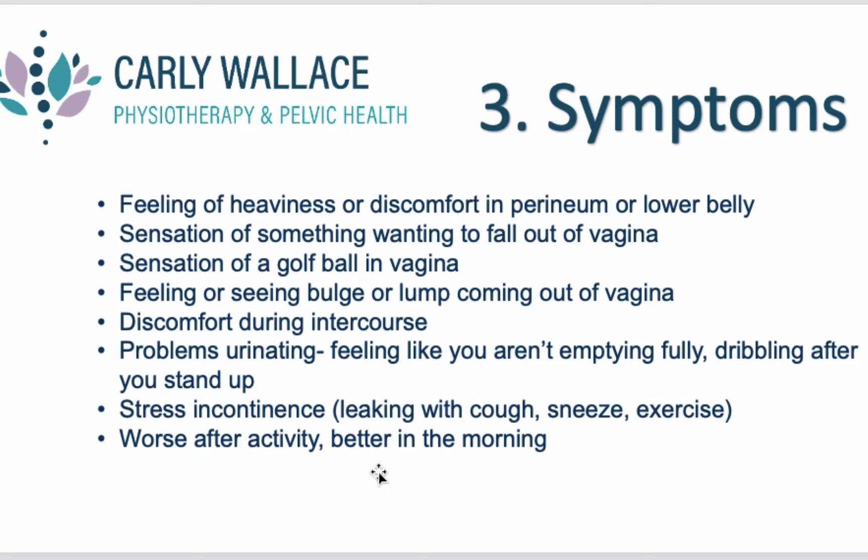Other symptoms include a sensation of something wanting to fall out of the vagina — especially after standing for long periods. A sense of a golf ball in your vagina. Feeling or seeing a bulge or lump coming out of the vagina. Discomfort during intercourse is also a symptom. Problems urinating, such as feeling like you're not emptying fully, or standing up after emptying your bladder and then dribbling more pee — those are also symptoms of having prolapse.